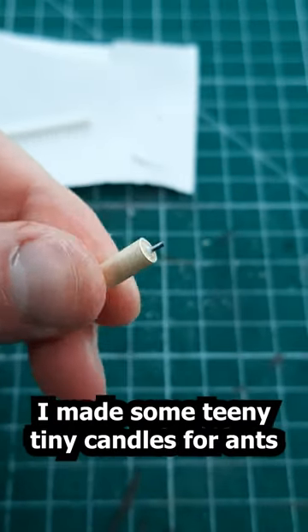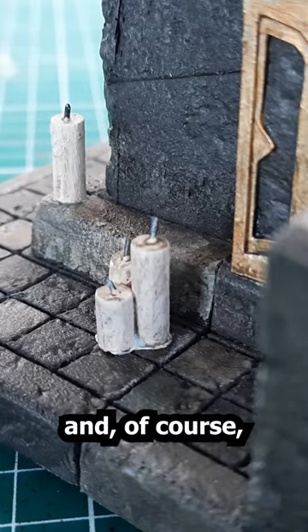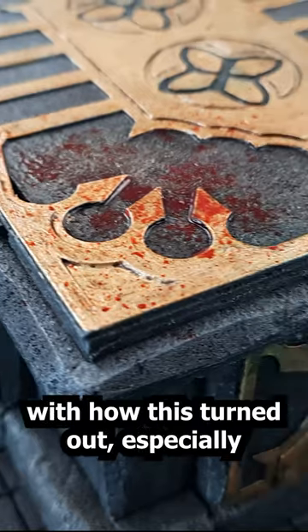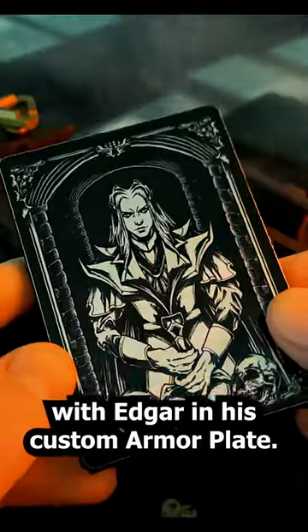I made some teeny tiny candles for ants, and of course added some blood to make Edgar feel at home. I was really happy with how this turned out, especially with Edgar and his custom armour plate.